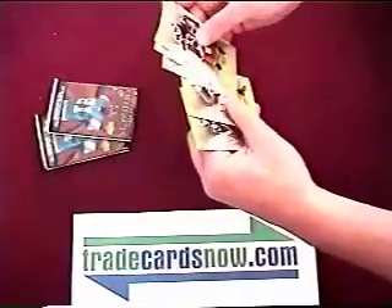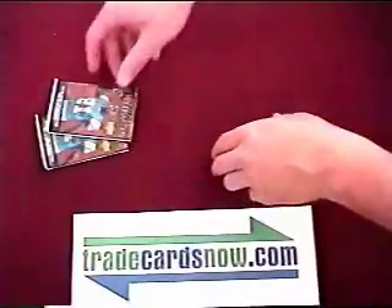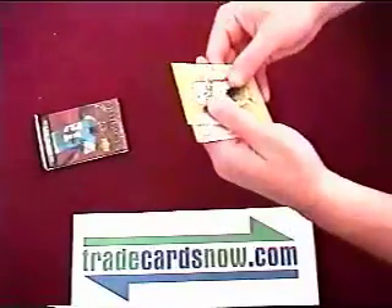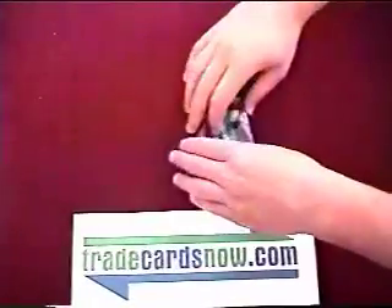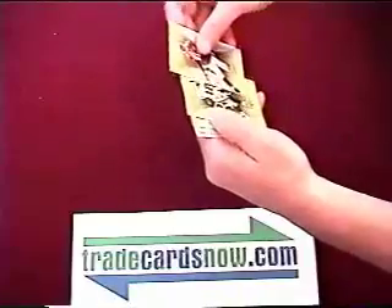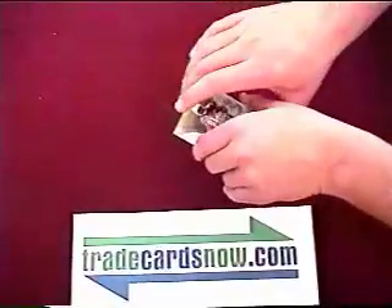Hines Ward, Joseph Addai, McGahee. Got 2 more packs. Green, Jackson. Let's hope we get something good in this last pack — I don't see any fat cards there. Randy Moss, Sean Alexander, Peyton Manning. So nothing too exciting, just that Troy Smith rookie.